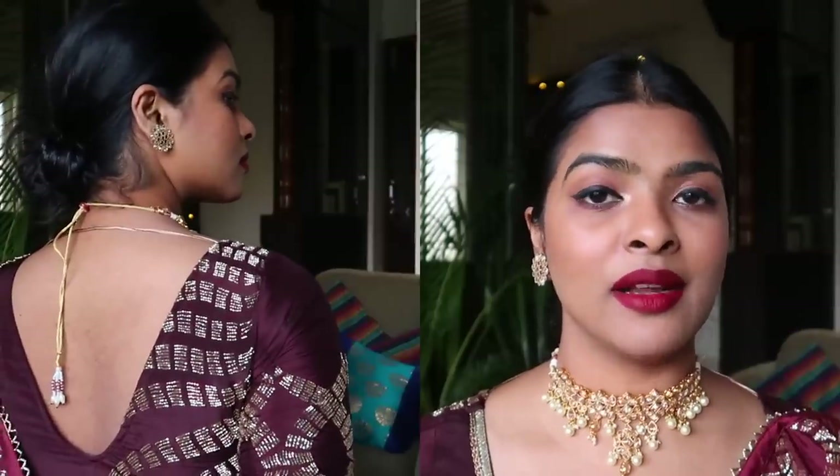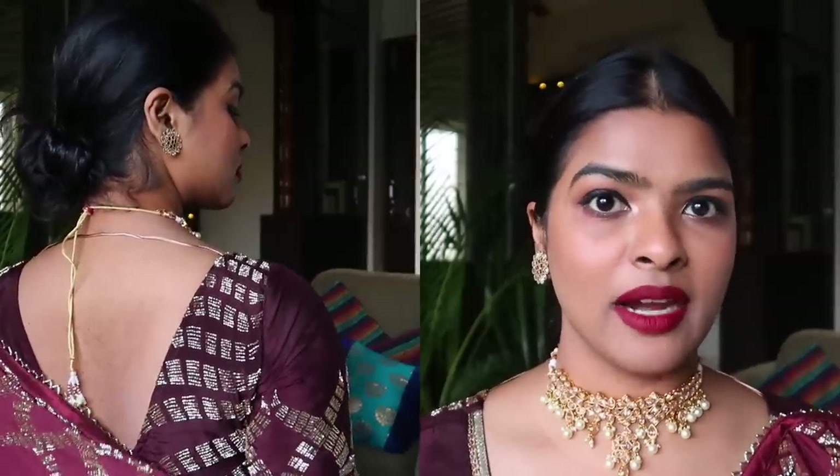I also love the back of the blouse — it has a very deep cut. If you want to see how I designed and tailor-made this Sabyasachi-inspired blouse, do let me know in the comment section below.